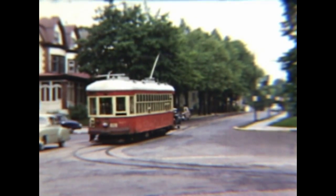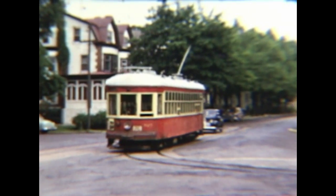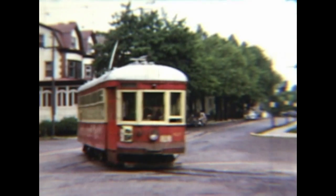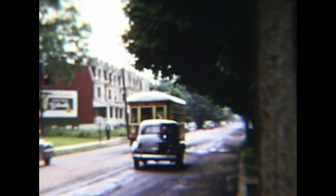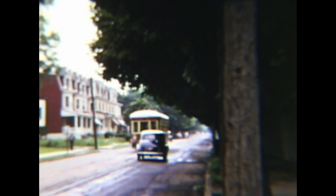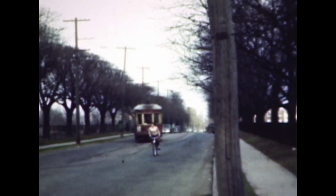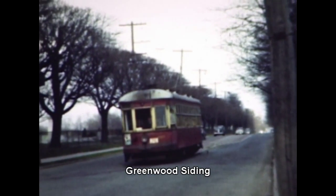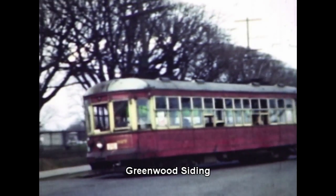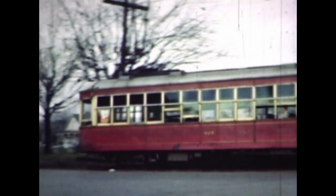Here is a 900-class car at 17th and Chew, next to the fairgrounds heading for Greenewalds. At one time there were 39 900-cars, purchased in two batches. The first group of 24, ordered in 1917, were equipped with standard thrill trucks. The second group of 15, ordered in 1919, were equipped with Taylor trucks. All the cars were center entrance cars operated by two-man crews. Beginning in the mid-1920s, the cars were converted to front entrance single-operator cars. The 900 cars were the workhorse cars of the LVT fleet from the early 1920s until the end of service in 1953.